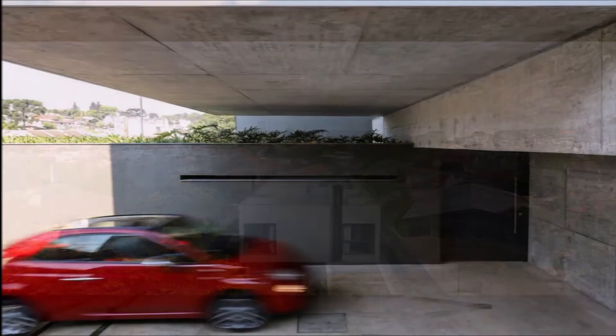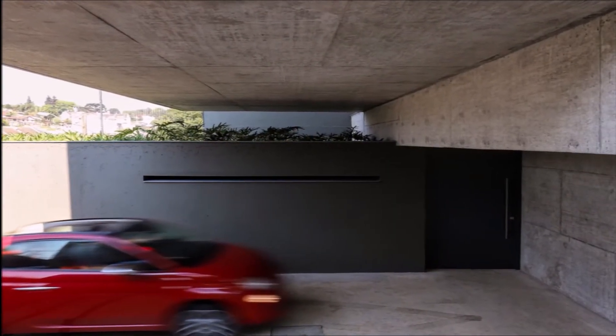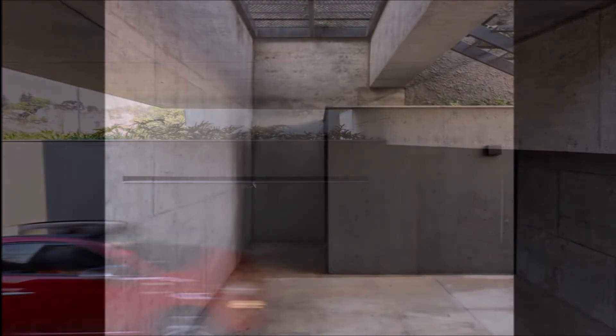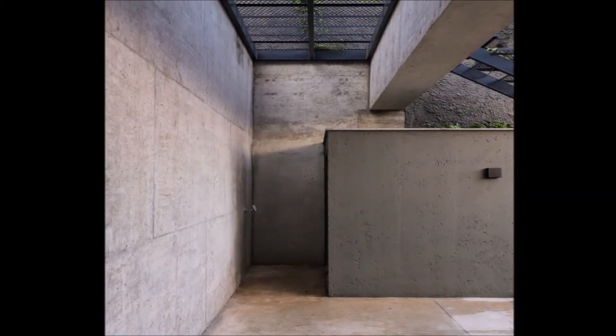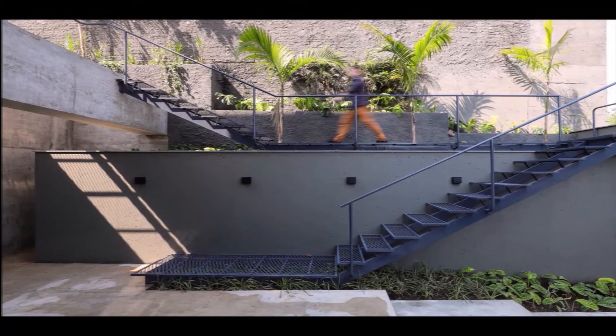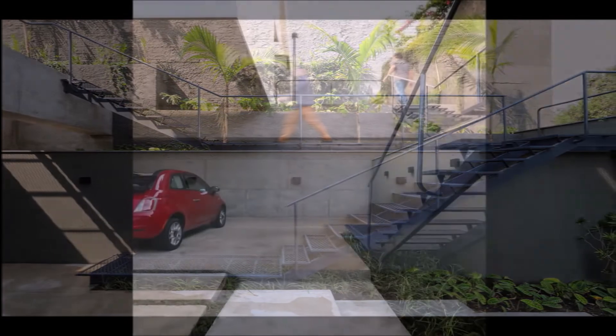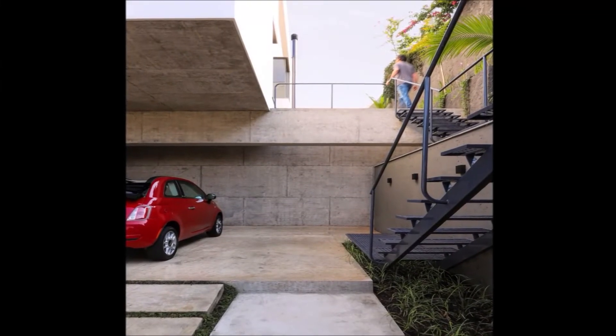The north is facing the back of the plot, and the best views are to the south. The strategy was to think of a solution capable of adequately solving the solar incidence in all rooms and to explore the views that the place offered. At the center of the house, a patio was created, linked to the east face, allowing the sun to enter all its rooms from dawn.